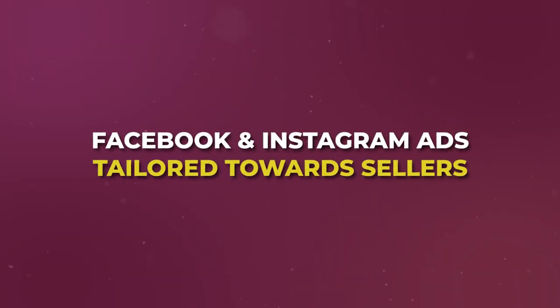Number two is Facebook and Instagram ads specifically tailored towards sellers. I approached this two ways. First, promoting recently sold properties — after selling any property I'd run two separate ads at about $40 a day each for two weeks. One ad featured a high-quality twilight photo of the property with a sold banner and stats plus my contact information.